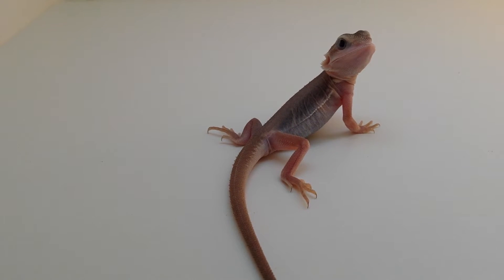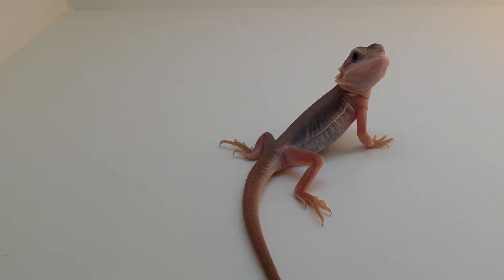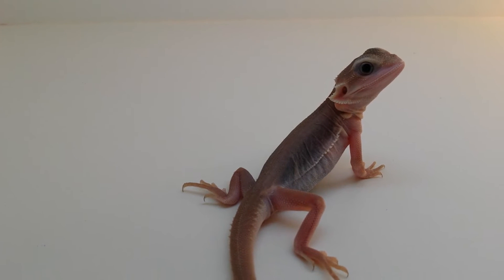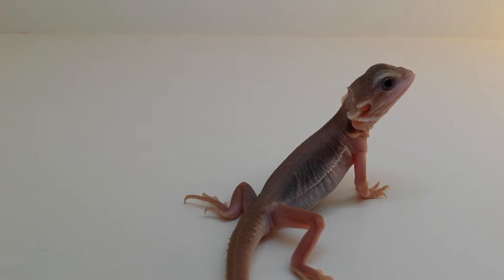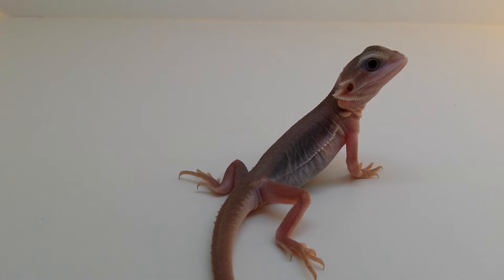Hey YouTube. I'm here with an update on the free Zero Bearded Dragon. We have 28 more days to hit 1000 subscribers so that I can give this guy away totally free. This is a translucent leatherback Dunner Zero. He's 50% possible head hypo. The mother was an import and the father was produced by me.